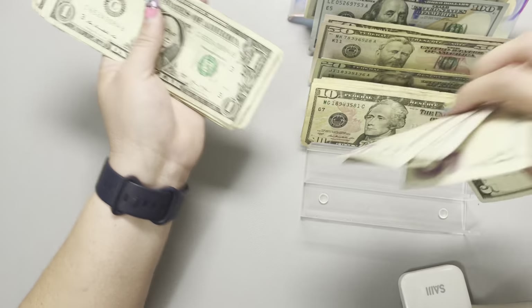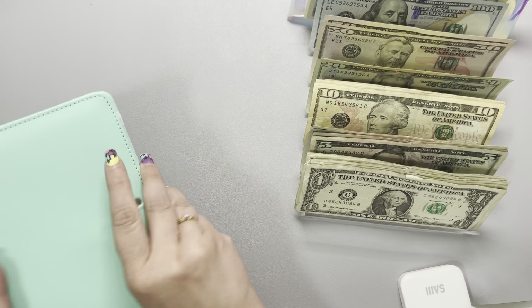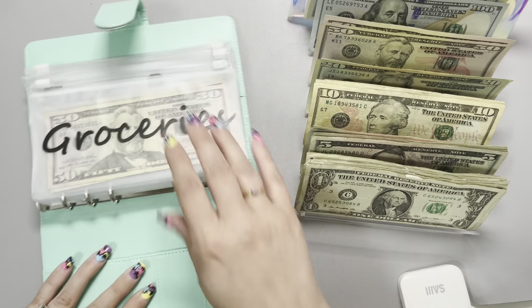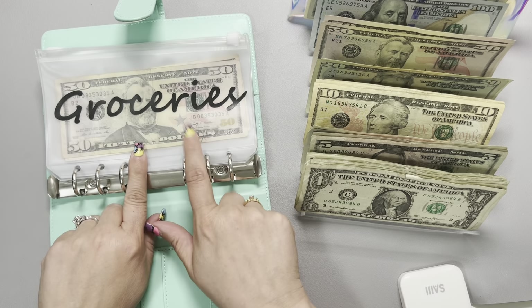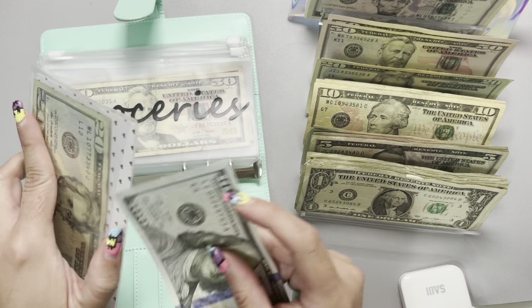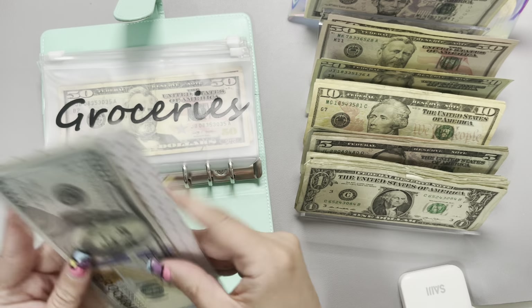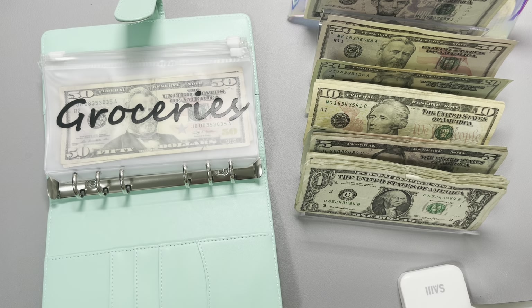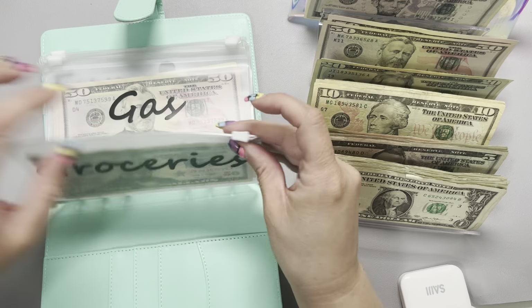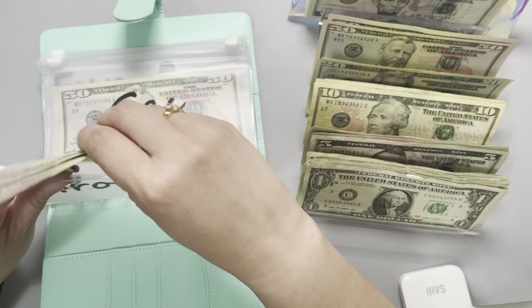We're going to start with our variable envelope binder, which is my teal binder. Groceries is going to go ahead and get its weekly $100, so here's the $100 bill for it. That gives us a budget of $120 for this week. I'm going to set that into my wallet and close that up. Currently our grocery envelope is just sitting with the $20 plus our $100 buffer.